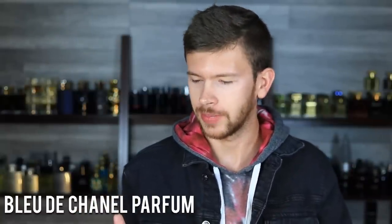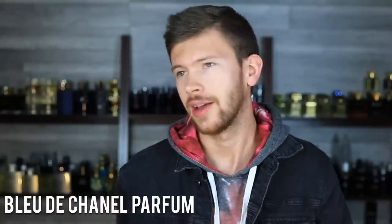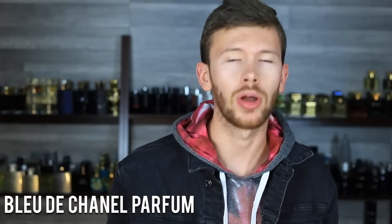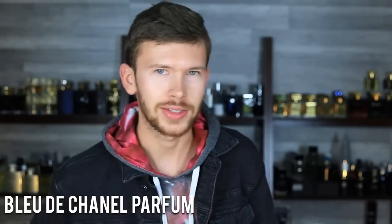I do encourage you — if you've been wearing the EDT for years and years as your signature scent, branch out. Give the Parfum a try or give the EDP a try. Yeah, these are expensive, but you can get samples of them online, which makes it much easier to make a decision. You just got to try it at some point.